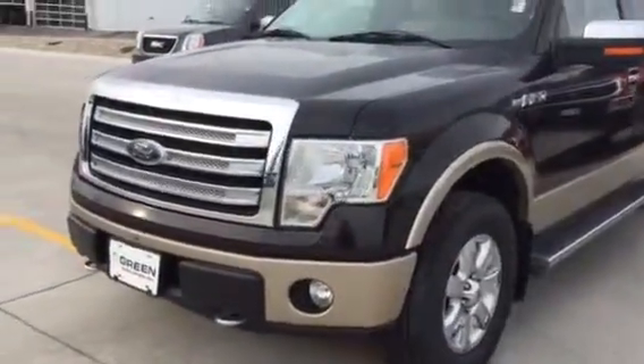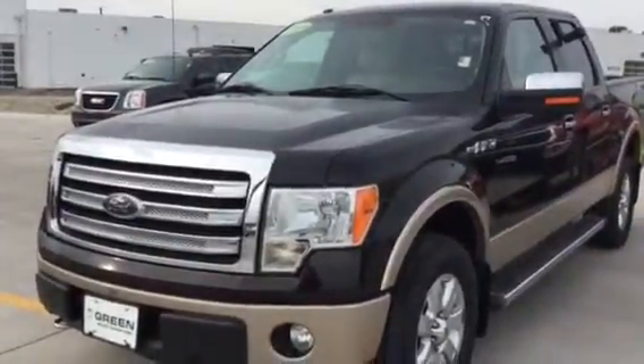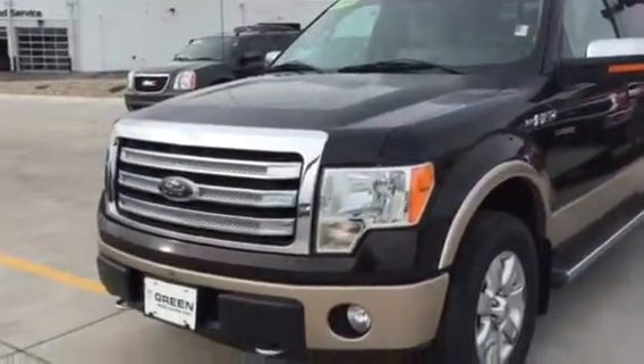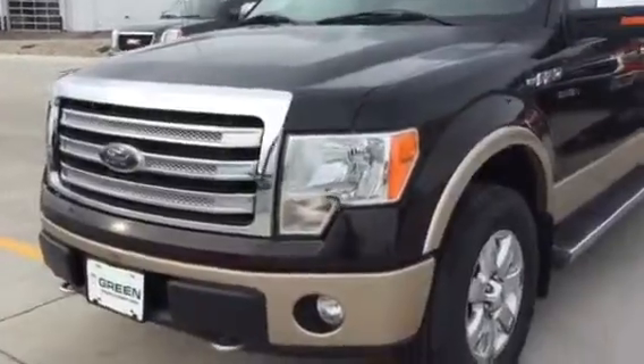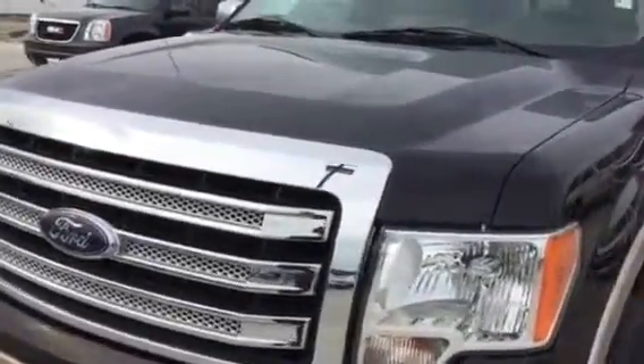Hi, this is Trina Hazlett at Greenback GMC in Davenport, taking this video of the 2013 F-150 to show you the overall exterior as well as interior condition. I'm going to point out anything that I see.